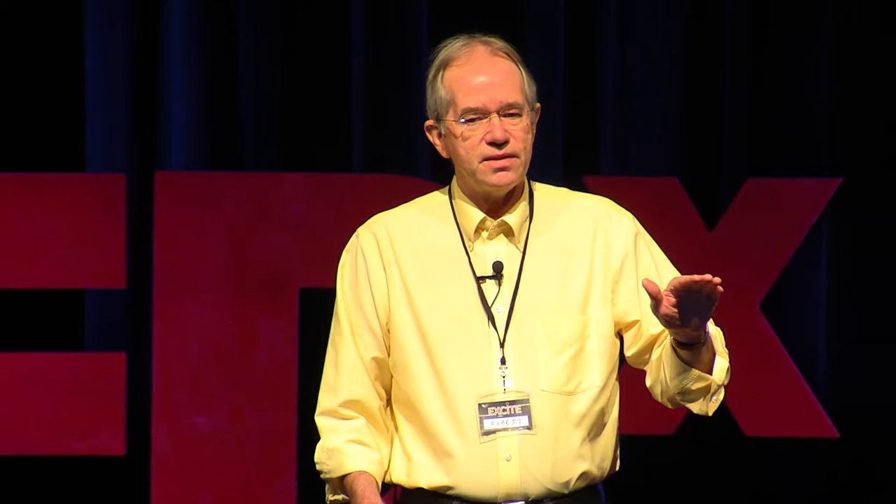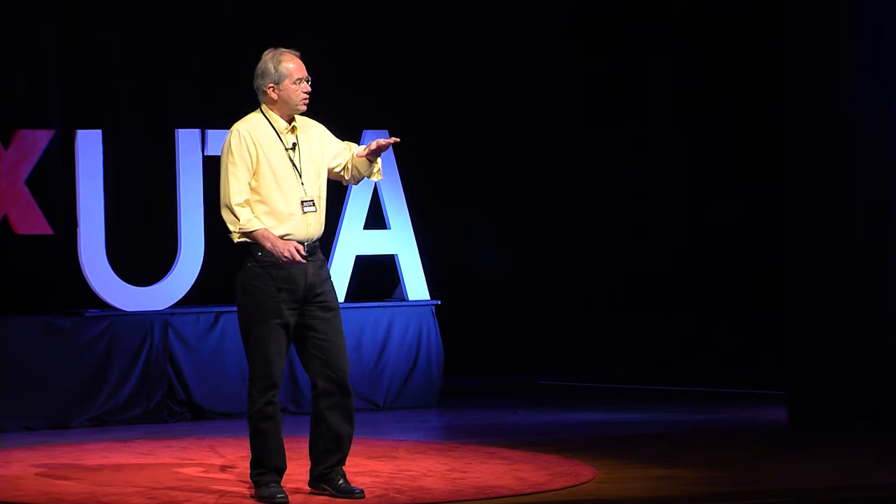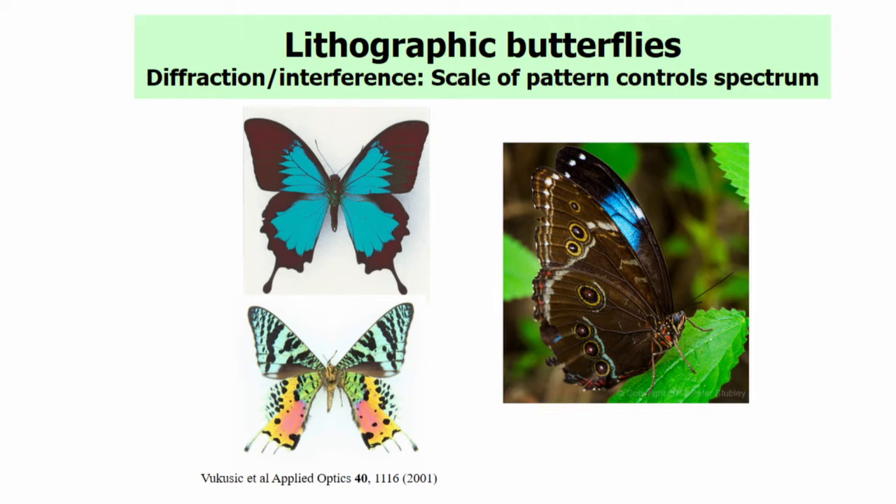You've seen butterflies — they're lithographic because they're nano-patterned. The colors shimmer, and the color depends on the scale. There is diffraction and interference controlling the local spectrum that you actually see. If you look at a different angle, you'll see a different color spectrum. So the butterfly is a very beautiful animal indeed.